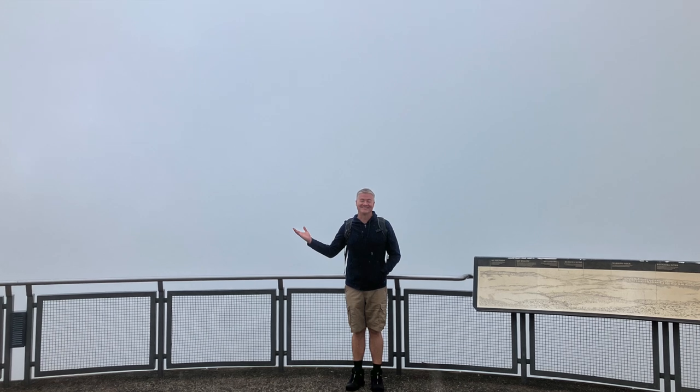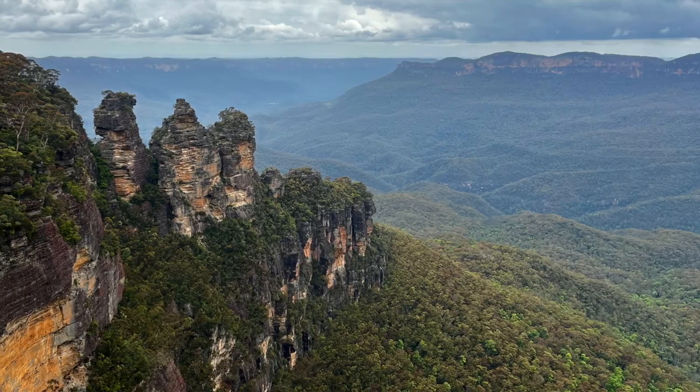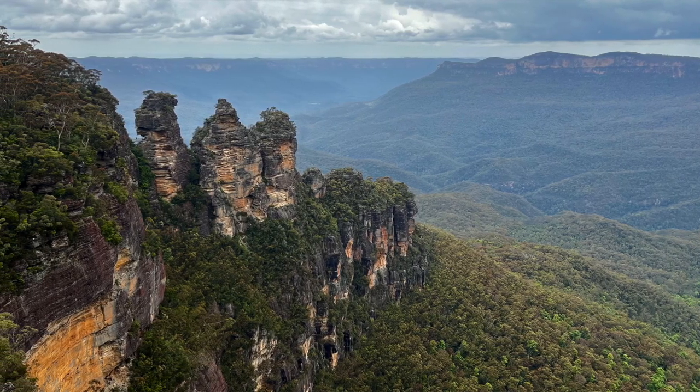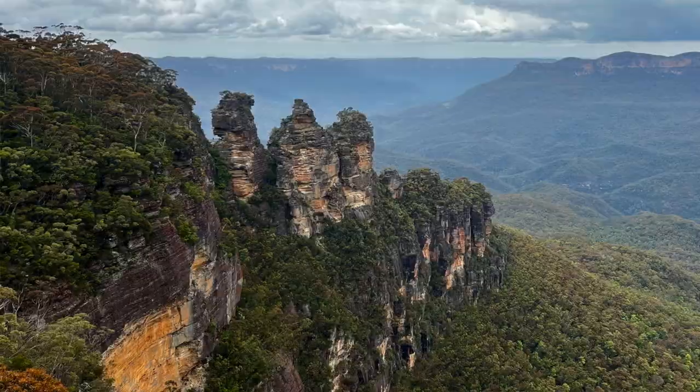At Echo Point, there is a visitor center and you can ask the rangers for suggestions on where to go or hike — that's what we did. When we got there it was really foggy and the Three Sisters was completely invisible. We talked to a ranger and he suggested a hike, saying by the time we got back the fog might be gone — and it was. So we got to come back and see the real views. Looking out over the valley, you can see all the white cockatoos flying everywhere and hear them screaming. It's really cool.